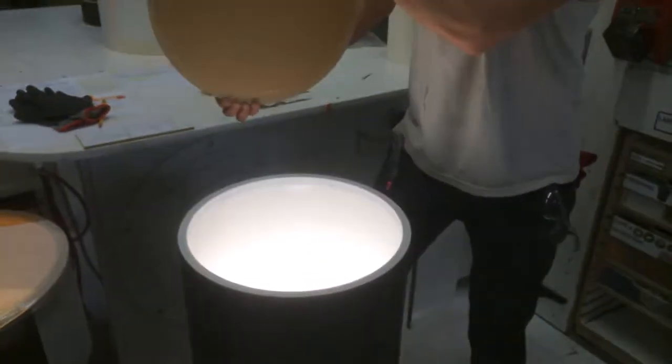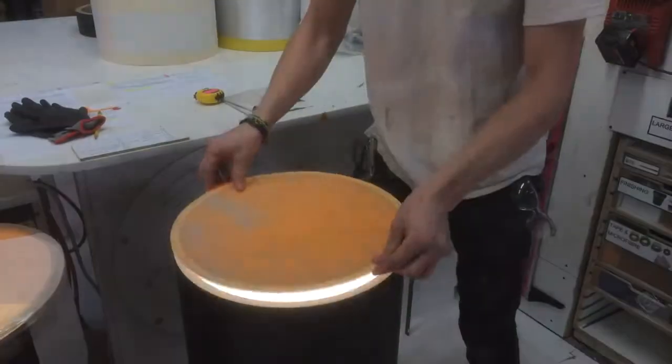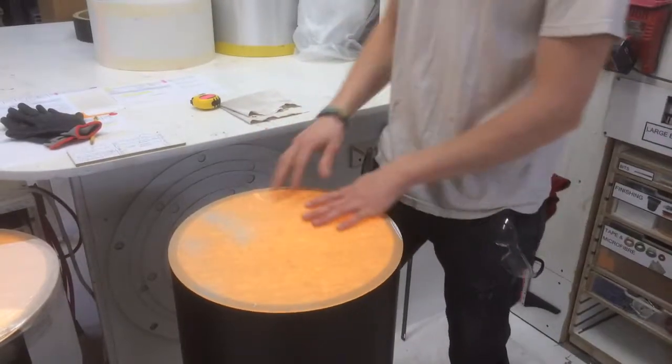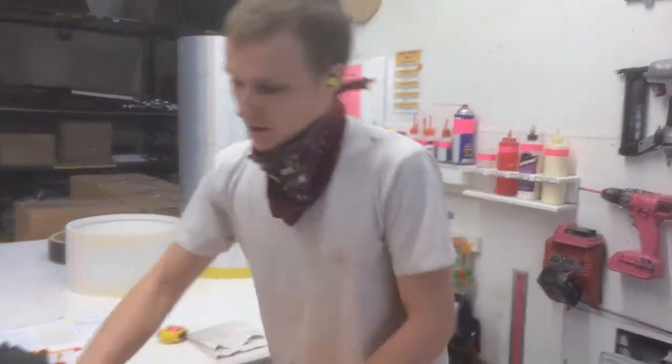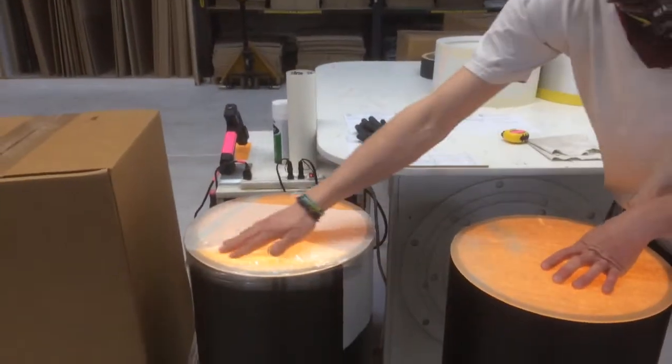We're shipping them with 100 watt bulbs. This is how they look — it's got some brown paper, that's to protect the acrylic during shipping. When you pull them out of the box, this is what they're going to look like.